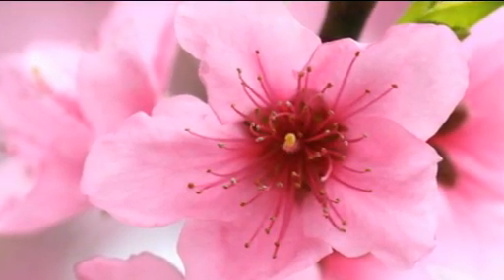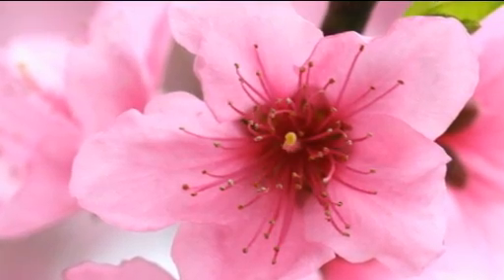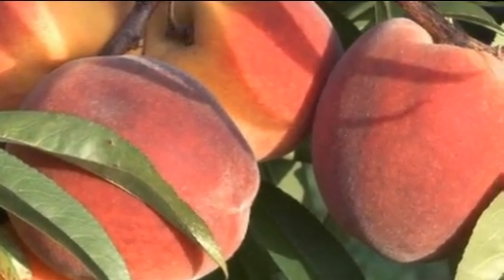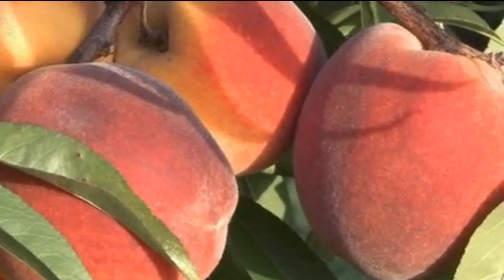Then the fruits will set, they'll be pollinated, and they'll grow — starting off as little green fruits and then growing into these gorgeous full-sized peaches that you can pick and eat from August onwards.